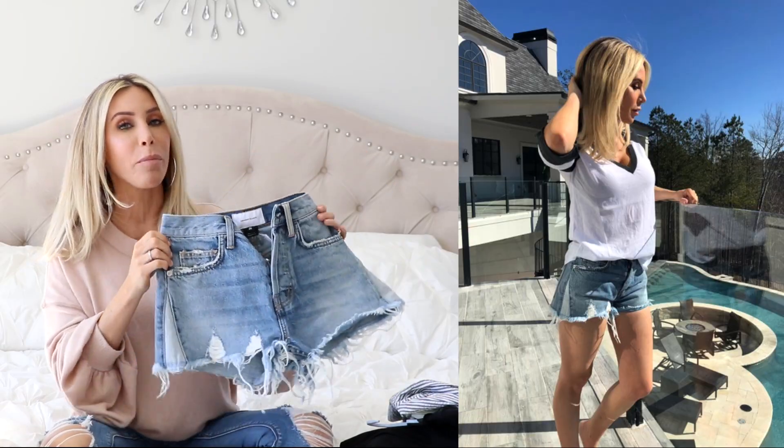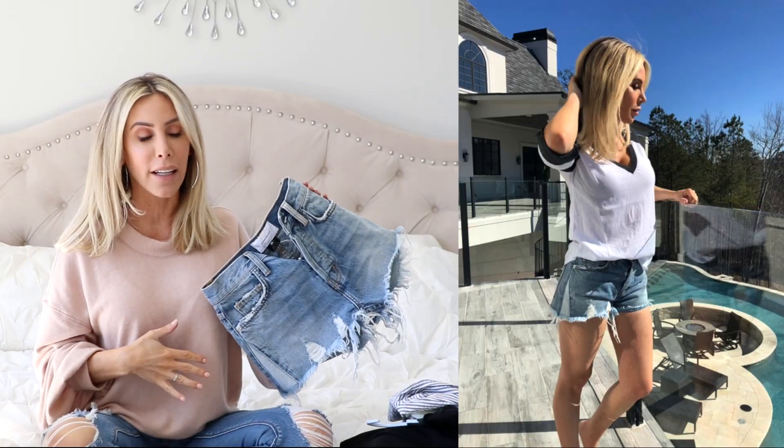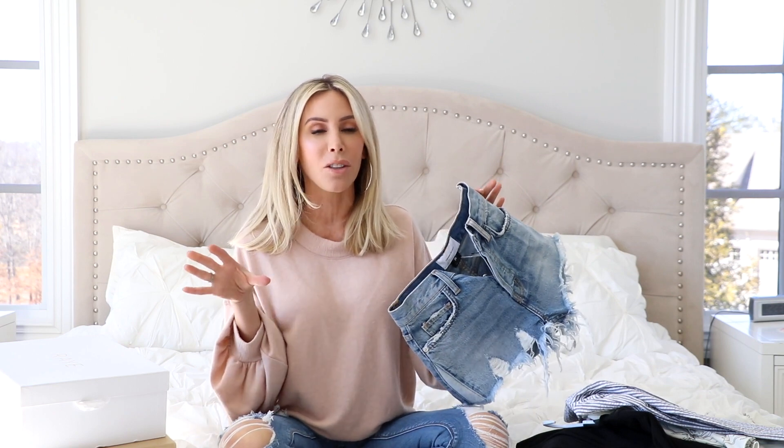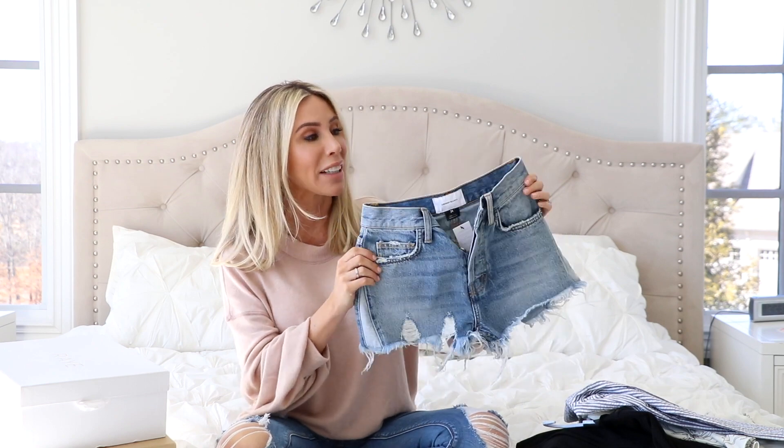There's nothing crazy special about it but it's more of a high waist which I like, but it's not too short, it's not too long, it fits really nice. It's not like tight around your legs. Do you ever have those jean shorts that are like tight around your legs and just make your legs look awful? Like these are perfect. So I really like these.